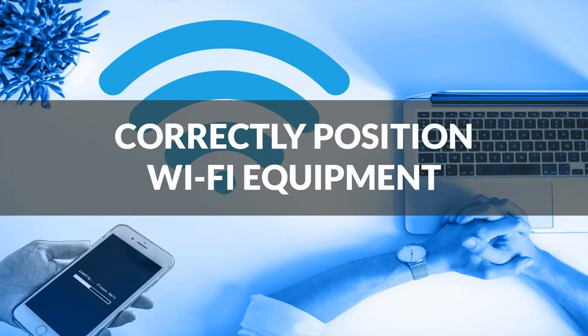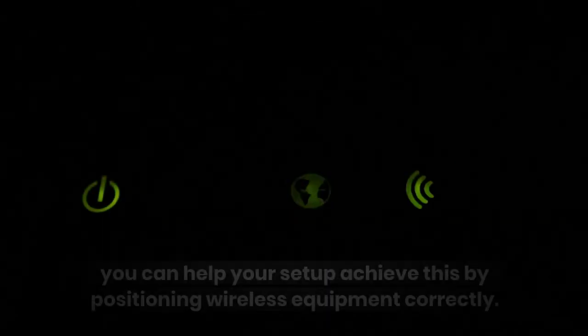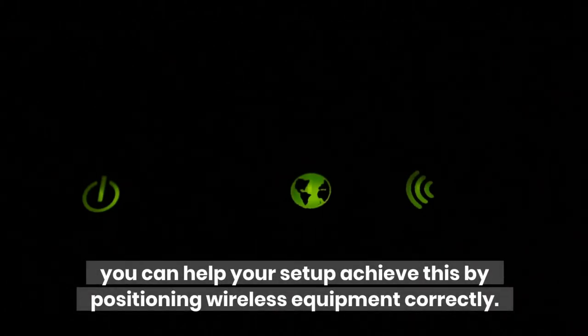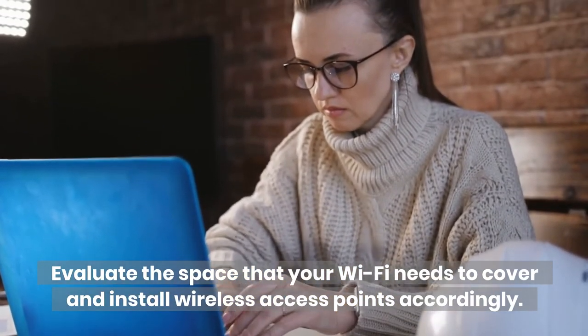Correctly position Wi-Fi equipment. The signal for large area Wi-Fi needs to cover a large amount of ground; you can help your setup achieve this by positioning wireless equipment correctly. Evaluate the space that your Wi-Fi needs to cover and install wireless access points accordingly.